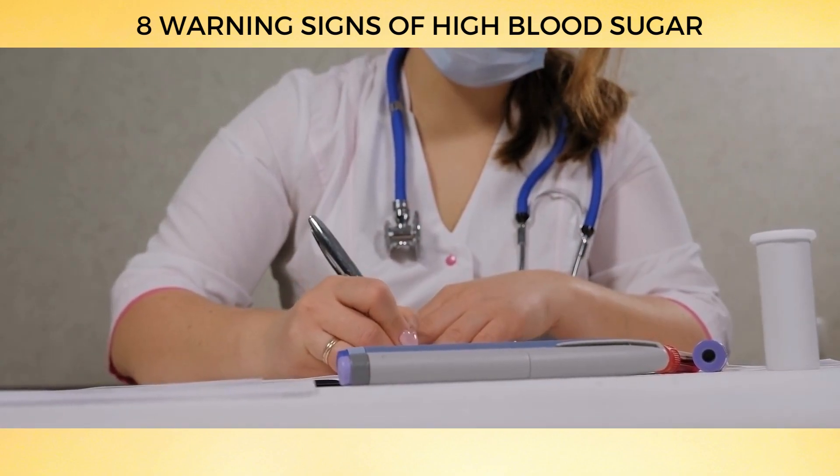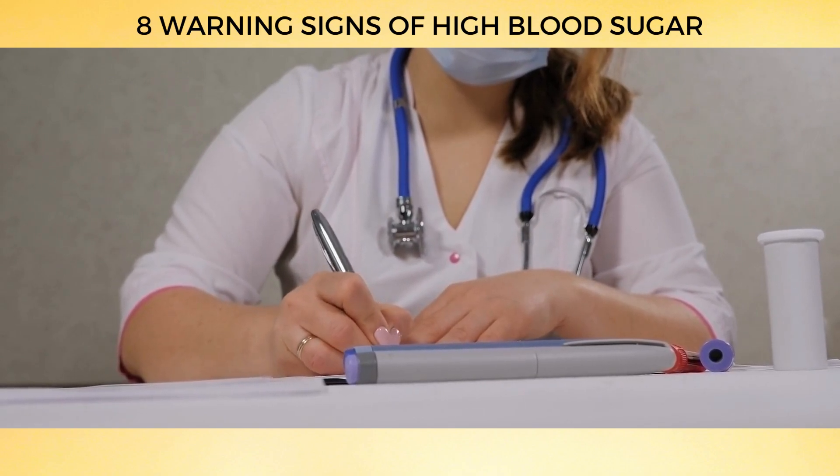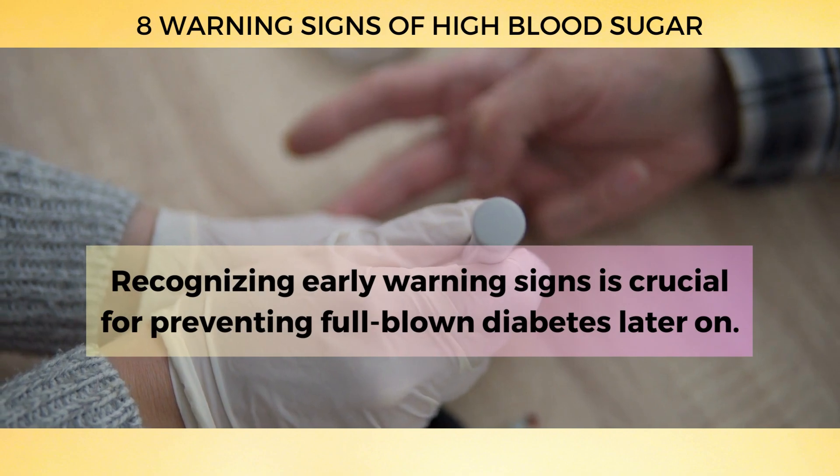Recent research has shown that even people with normal blood glucose levels might have prediabetes, a condition that increases the risk of developing type 2 diabetes. Recognizing early warning signs is crucial for preventing full-blown diabetes later on.